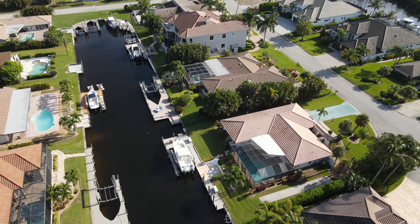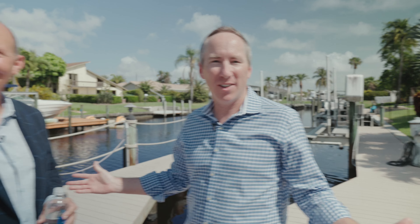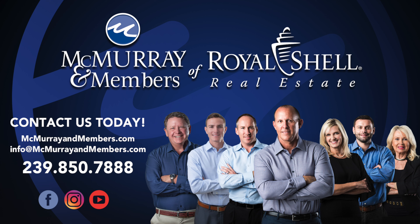6811 Dana Court in Palmetto Point subdivision — three bedroom, three full bath. Want to know more? Want to see more? Call us today.